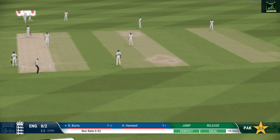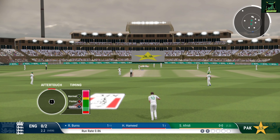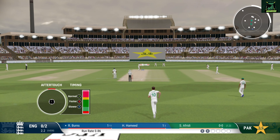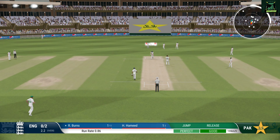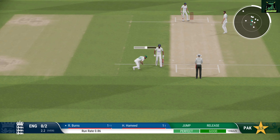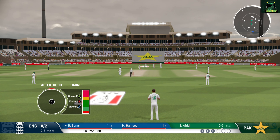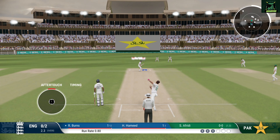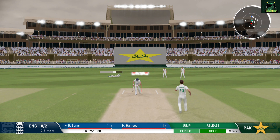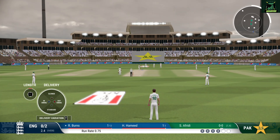Straight to the fielder — comfortable single if they take it. Didn't hit that well, very late in playing the shot. Finds the edge — Burns will be frustrated with that shot. The ball was there to hit but couldn't find the gap. Great work behind the stumps, saved some runs with that dive.